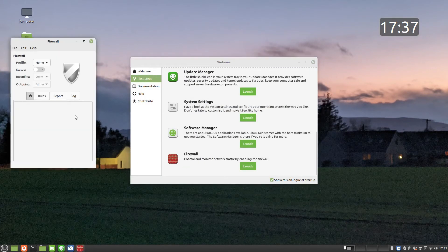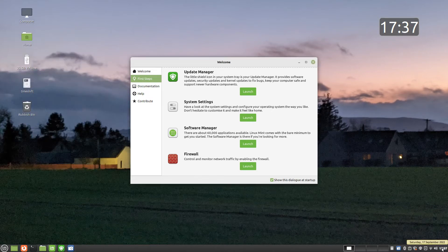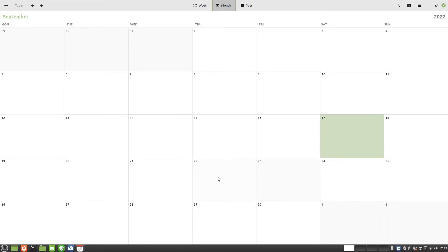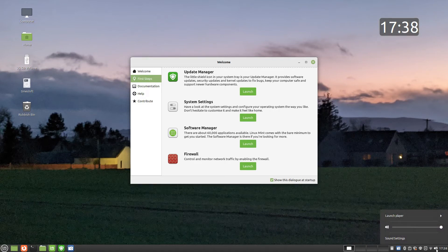Linux Mint provides a firewall which can be set up for basic use by clicking a single button. The system tray can be used to interact with a number of important device features such as audio settings, network settings, Bluetooth and printers. There is also a clock, which is much more than just a clock, as when you click on it you can see a calendar and from that calendar you can see upcoming events that you have set using the calendar application.